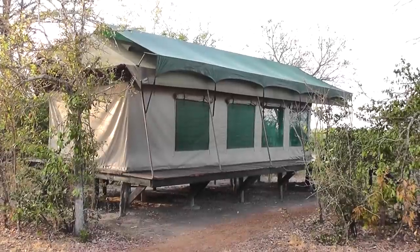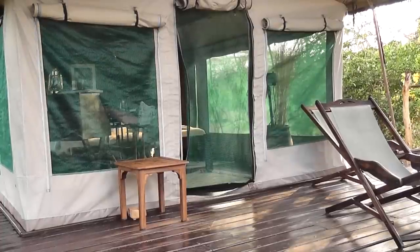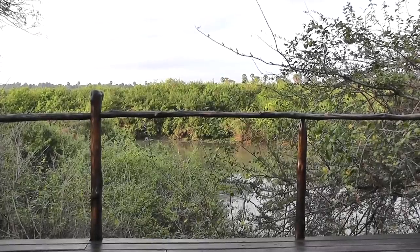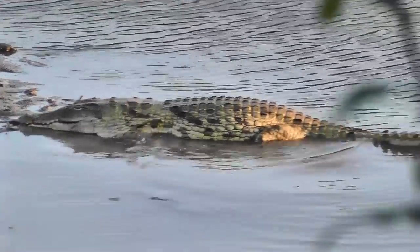This is our tent in Selous on the first morning. This is the veranda facing the river. As well as massive crocs like this one in front of our tent, Selous contains huge numbers of other game.